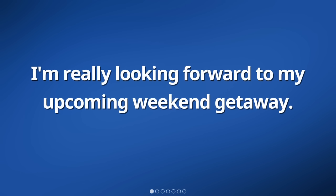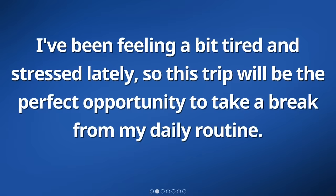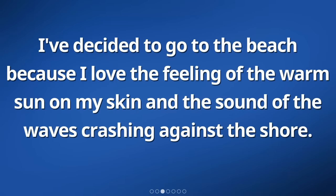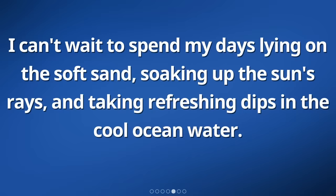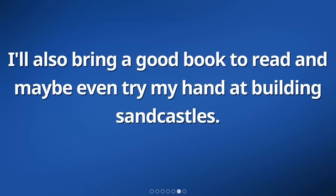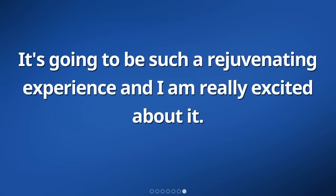I'm really looking forward to my upcoming weekend getaway. I've been feeling a bit tired and stressed lately, so this trip will be the perfect opportunity to take a break from my daily routine. I've decided to go to the beach because I love the feeling of the warm sun on my skin and the sound of the waves crashing against the shore. I can't wait to spend my days lying on the soft sand, soaking up the sun's rays, and taking refreshing dips in the cool ocean water. I'll also bring a good book to read. It's going to be a rejuvenating experience.